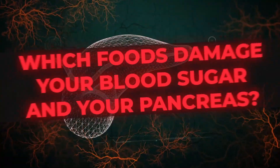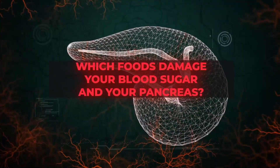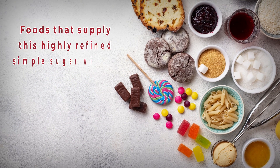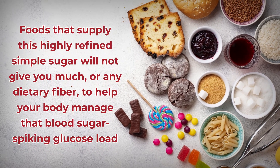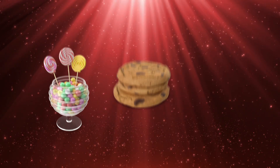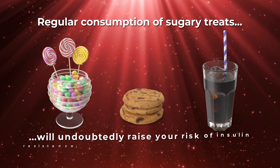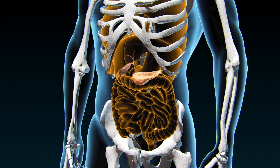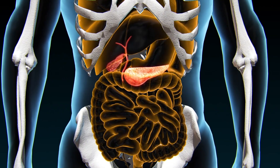That leads us to the big question: which foods damage your blood sugar and your pancreas? Let's start with the most obvious answer — refined sugar foods and drinks. Foods that supply highly refined simple sugar will not give you much dietary fiber to help your body manage that blood sugar spike. This is the main reason why regular consumption of sugary treats like candies, cookies, and soft drinks will undoubtedly raise your risk of insulin resistance, type 2 diabetes, and heart disease, and can set off a cascade of damage to other areas of your body, including your pancreas.